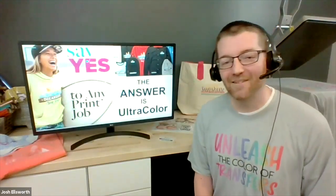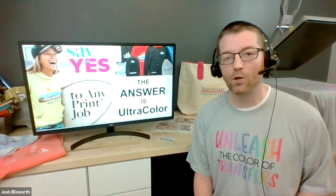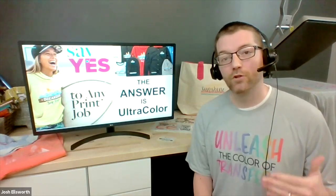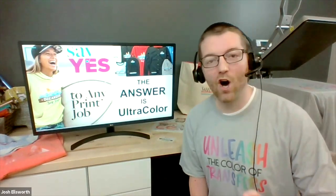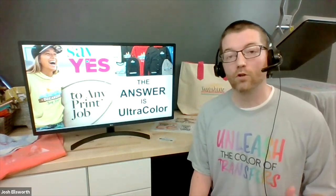Based on reading about this event, to be able to do these things and say yes to any print job, we feel like we have the key to the lock — and that key is Ultracolor. That is the answer to the product you've been looking for in your business that's going to allow you to say yes and accomplish these things. So I want to give you a high-level view of what you're going to learn today as we step through.